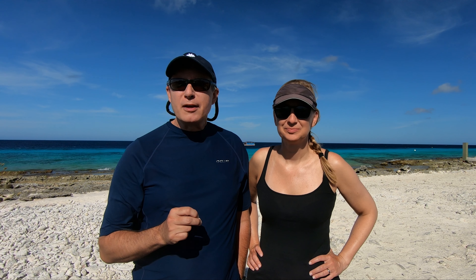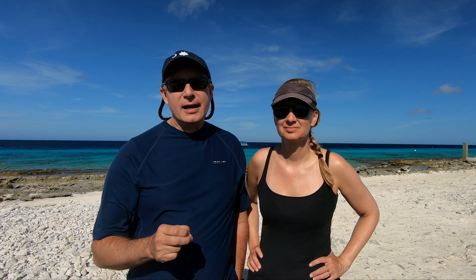Hey folks, Kevin and Liz here at Dive Site The Lake on the southern end of Bonaire. It's a phenomenal dive site, part of the double reef system, and you're just going to love it. We're going to tell you all about it in this video and give you some good tips and tricks about the lake.